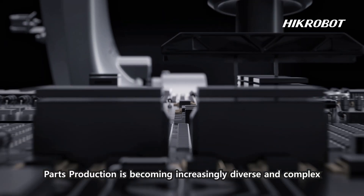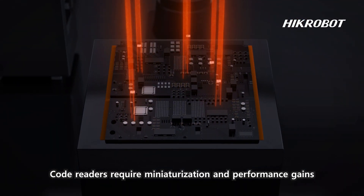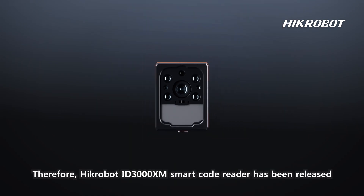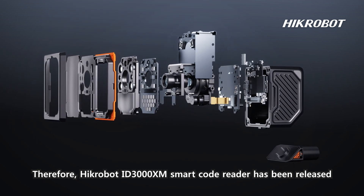Parts production is becoming increasingly diverse and complex. Code readers require miniaturization and performance gains. Therefore, Hicrobot ID3000's XM Smart Code Reader has been released.